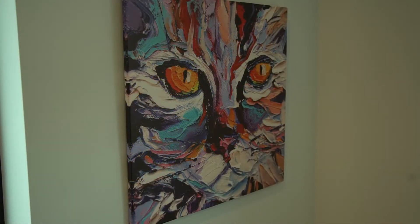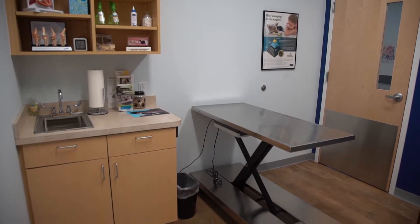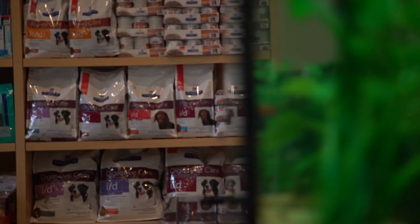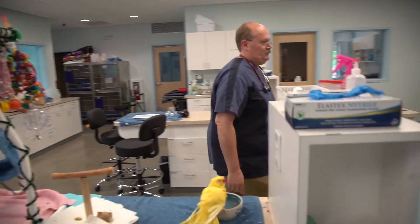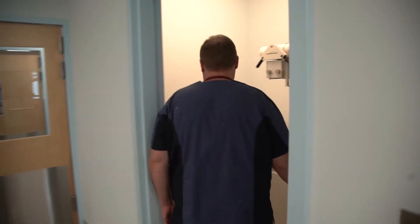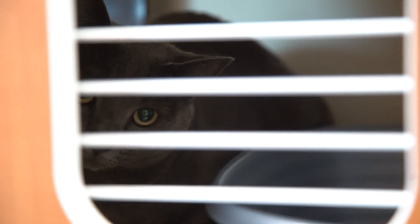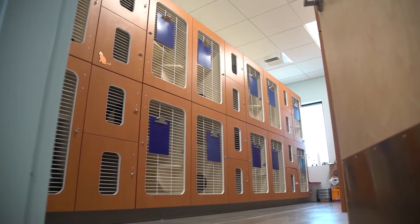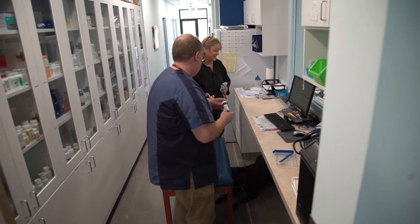When you come in the front door, you go to one side for cats and another side for dogs. In here, this is the treatment room — it's kind of the heartbeat of the hospital and everything is off of here: radiology, lab work, ICU, surgery, and the cat kennel. We have everything right here close by, so it's functionally very effective and we can get our job done really well.